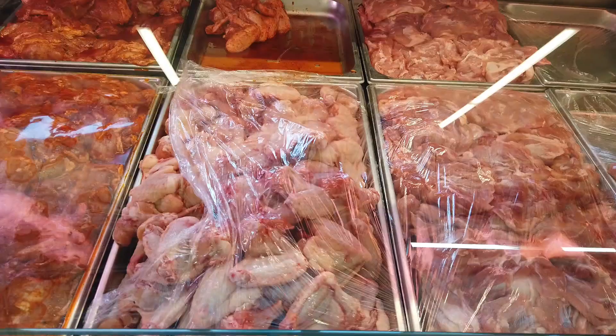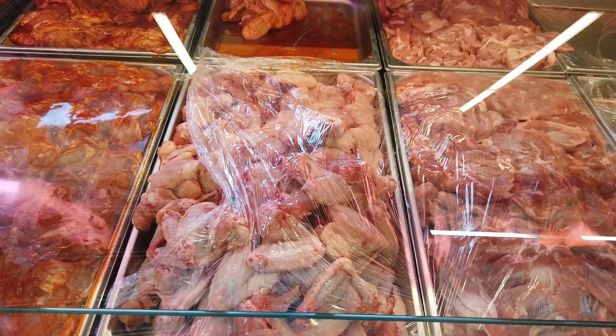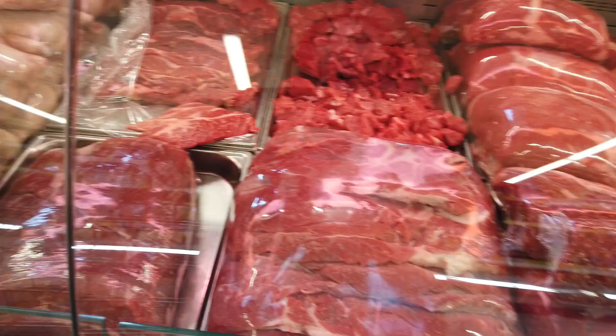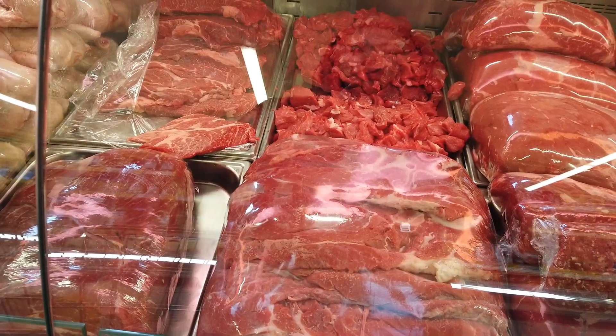Here is the meat section, and here you can get your lamb, your beef, your chicken — all types of cuts you can find here.